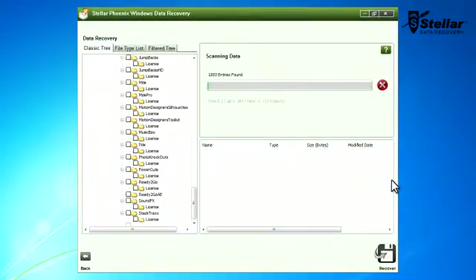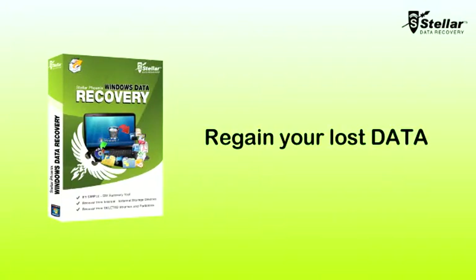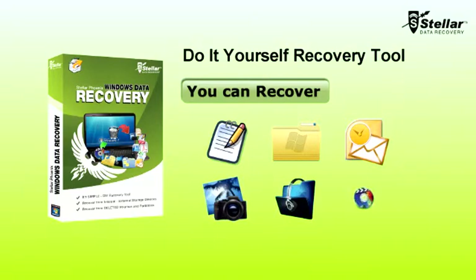Data loss can happen to anyone. But Stellar Data Recovery helps you regain your lost data from all instances of data loss. Our Windows Data Recovery software is do-it-yourself and helps you recover lost files, deleted folders, emails, photos, music and videos.